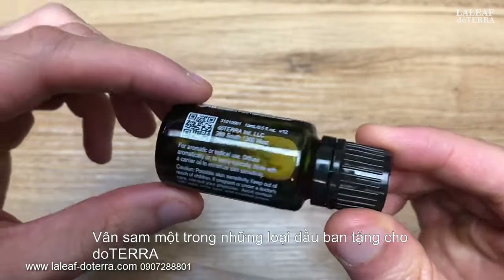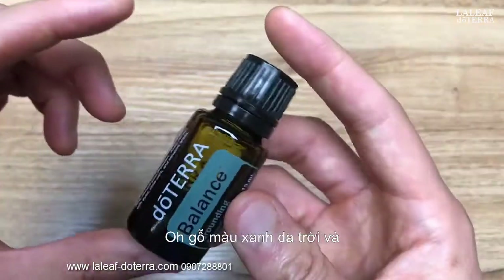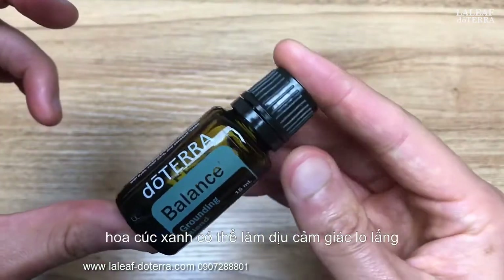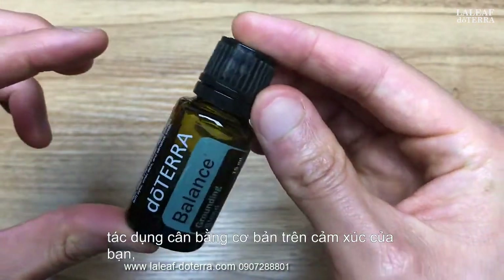Spruce, one of the oils in the doTERRA Balance Blend, was used by Native Americans for health and spiritual reasons. Eau wood, blue tansy, and blue chamomile can ease anxious feelings, while frankincense provides a grounding, balancing effect on your emotions.